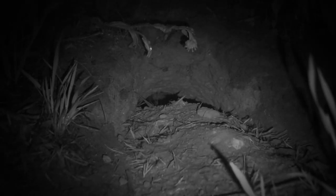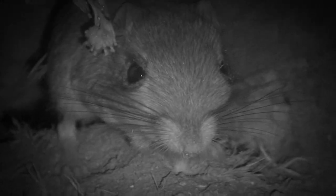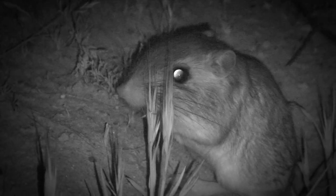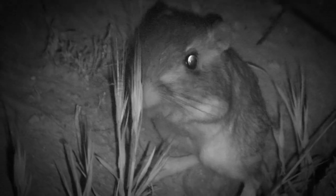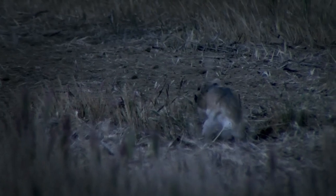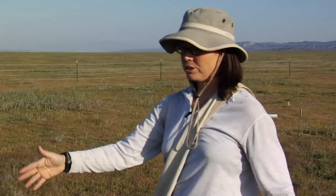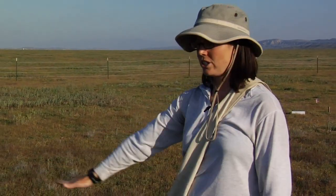Giant kangaroo rats are one of those hidden creatures. In fact, they're not really rats at all, but highly specialized rodents adapted for arid environments. They have a complex social life that revolves around a system of burrows called a precinct, where they signal to neighbors by drumming their feet on the ground. Dr. Laura Pru, a conservation biologist at the University of California, Berkeley, studies how giant kangaroo rats interact with their environment. Kangaroo rats are really incredible species — basically little farmers. They have mounds with extensive tunnel systems underneath, and they harvest seeds and clip all the vegetation on their mounds.